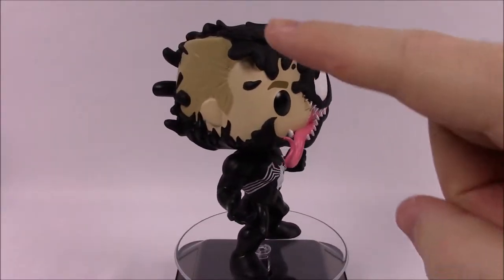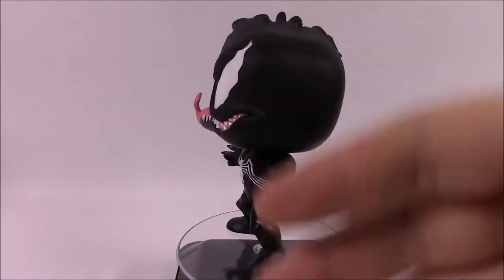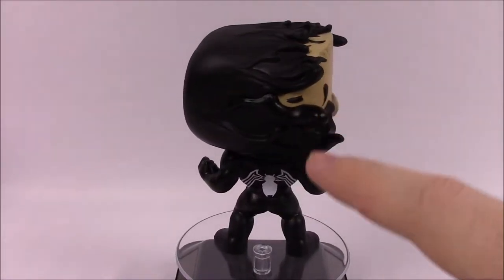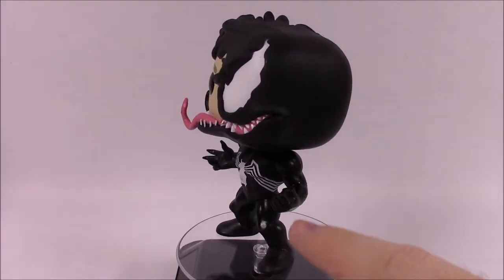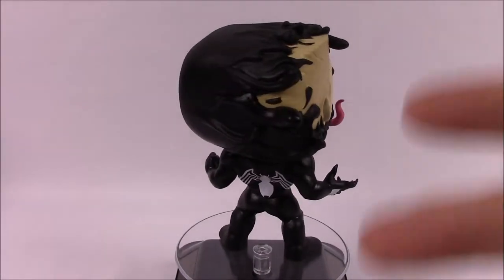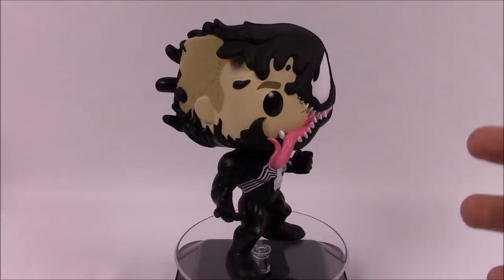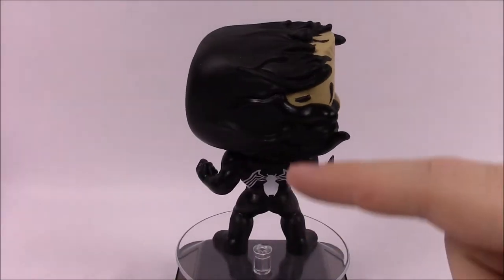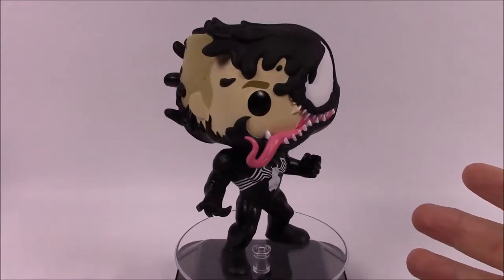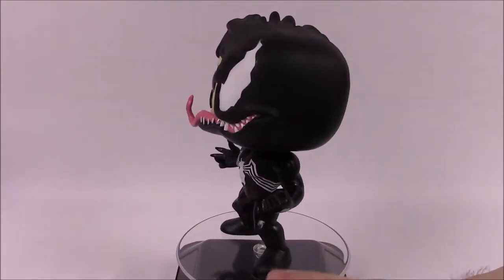First up is Venom himself — Eddie Brock — with the partially covered face where you can see his face underneath. He's got the classic Venom costume, the white spider logo, and then the Venom mouth with the tongue. He's got an all-black suit on and is a big muscular guy. The symbiote got onto Spider-Man first, turning him into black-suited Spider-Man, then transferred to Eddie Brock, carrying over the Spider-Man logo on his chest.